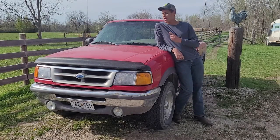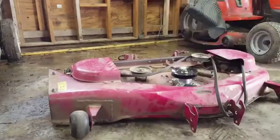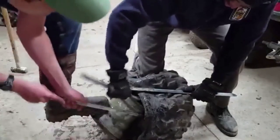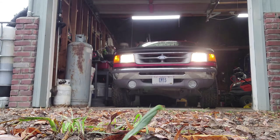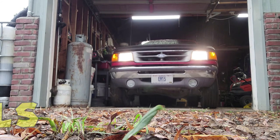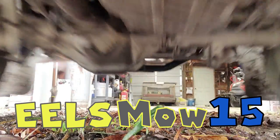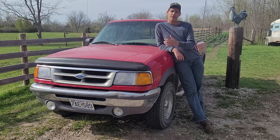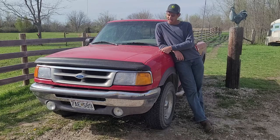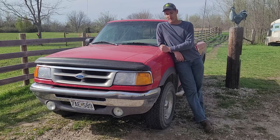Hello everyone, my name is Ezra, and you're watching Eelsmo 15. This here is my 1997 Ford Ranger. It's got the 4.0 V6 and 4WD, and I love this thing. I have really grown to learn a lot about Ford Rangers in general.